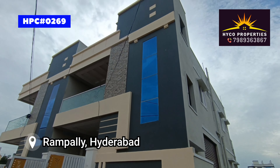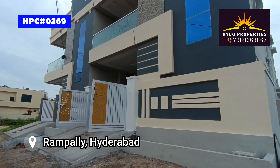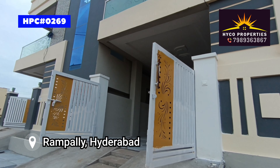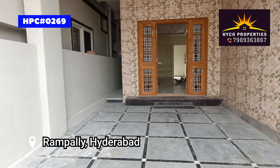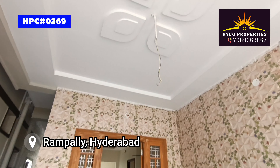You can see the 50 feet wide main road from here. The property is G Plus one — ground floor plus first floor. There is a parking area on the ground floor, and the parking area is well laid out.